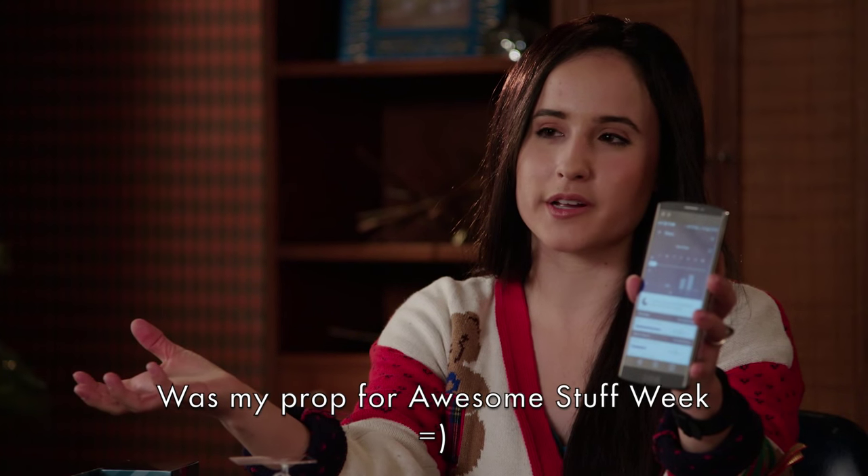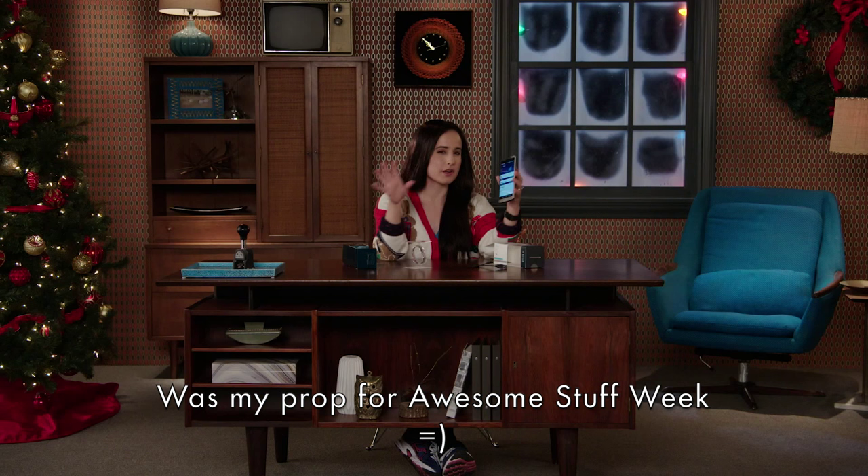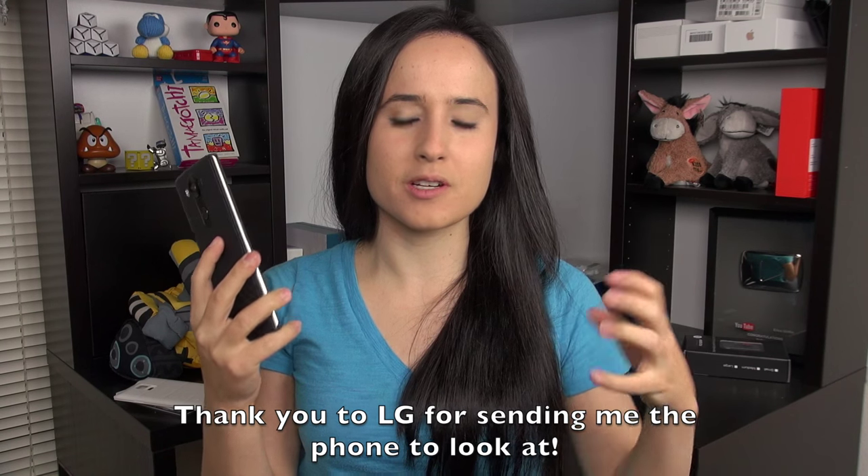Hey everybody, this is Erika, the technology nerd who likes to film stuff. We are reaching the end of the year with all the smartphones being released, and late to the game has been the LG V10, which I got several weeks ago and have been using as my daily driver. I want to give this a review and talk about how I feel about it.